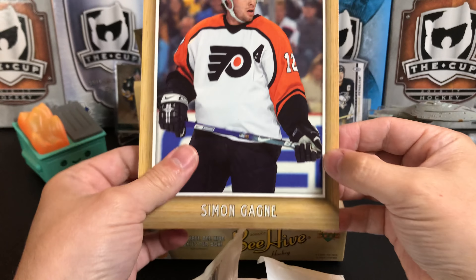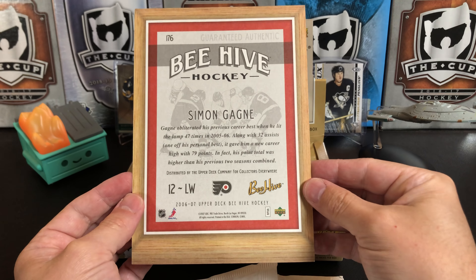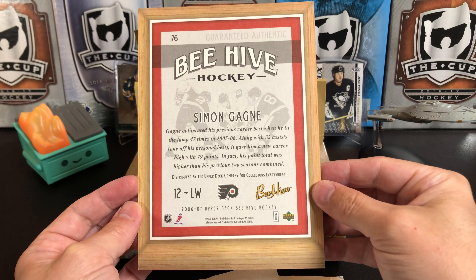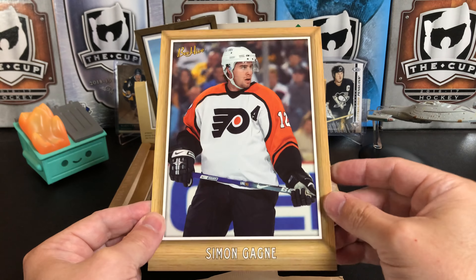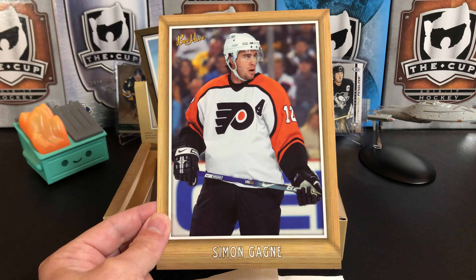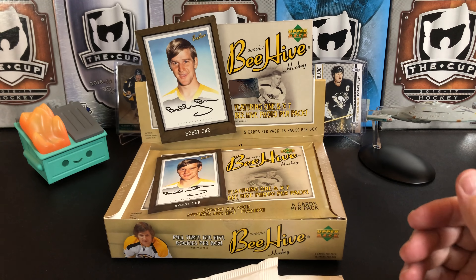So first of our giant cards is Simon Gagné for the Flyers. No stats on the back, but a little write-up. These are numbered and part of the regular set — it'd be a neat set to collect. But a lot of people don't like collecting weird stuff because sometimes it's hard to store; you have to buy a 5x7 holder and all that.